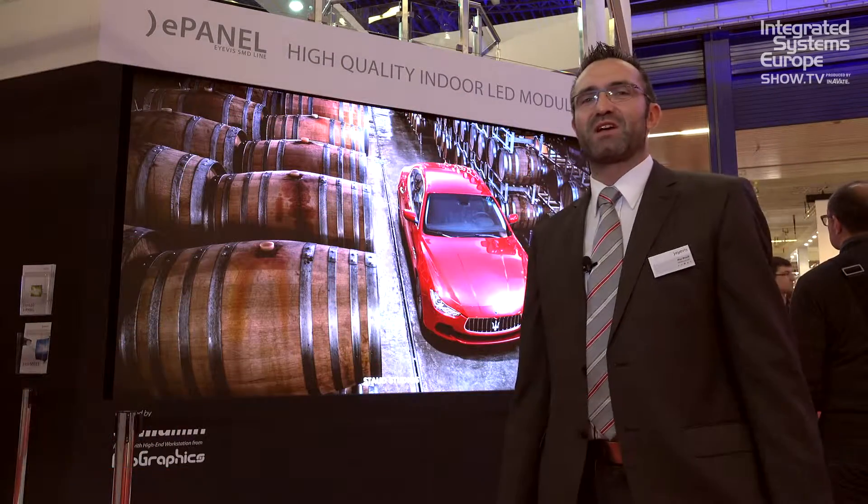Hello, my name is Max Wink. I'm the marketing manager at IVIS. Welcome to ISE 2016. Welcome to our booth.